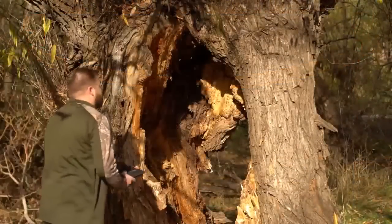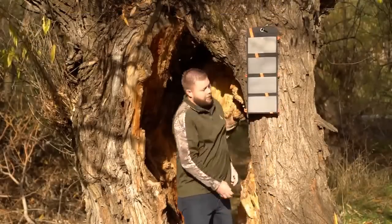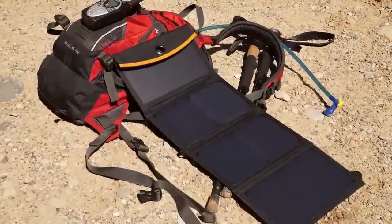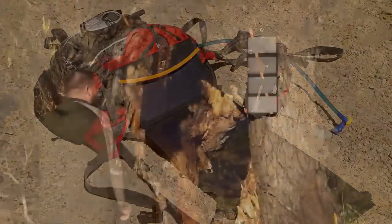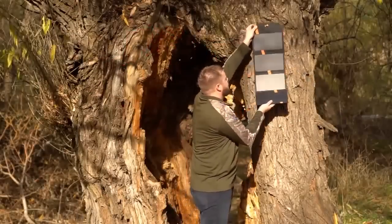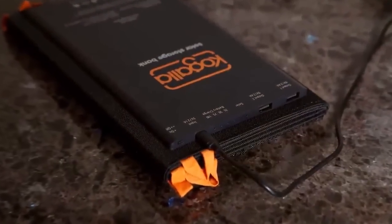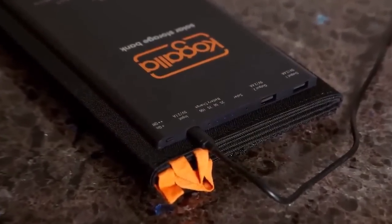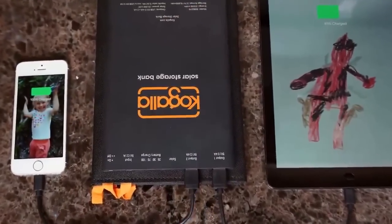The solar storage bank sets up in seconds. With no connections to make, all you have to do is unfold the unit and place it in the sun. Even on a short break during a hike, the panels are powerful enough to top off the storage bank. When it's time to move on, just fold it up and you're ready to go. You can also charge the unit using the included cable and any standard USB charger, and it has enough power to charge two high-current devices at the same time.